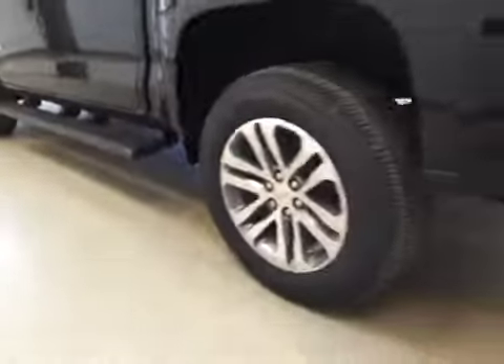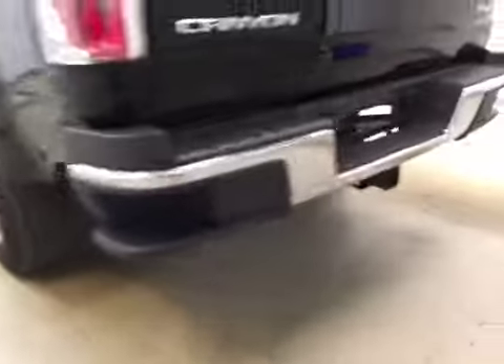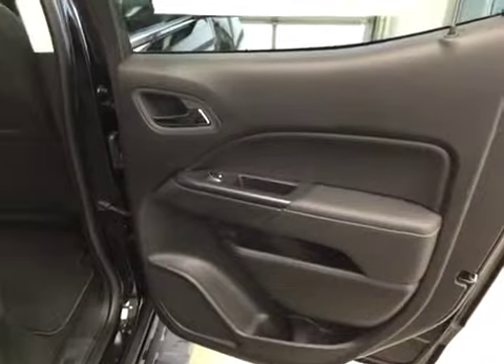Comes equipped with two running boards, 18-inch rims, step bumpers, trailer tow package, backup camera, and spray-in box liner.